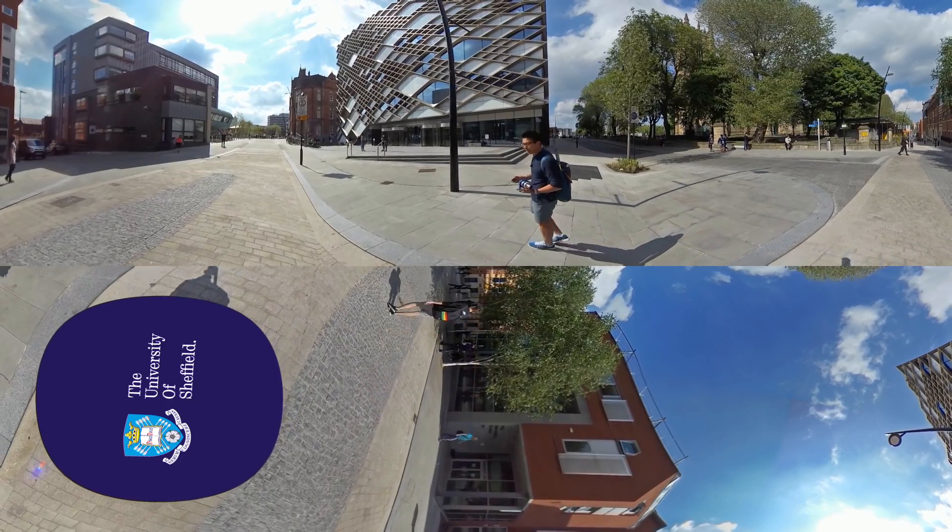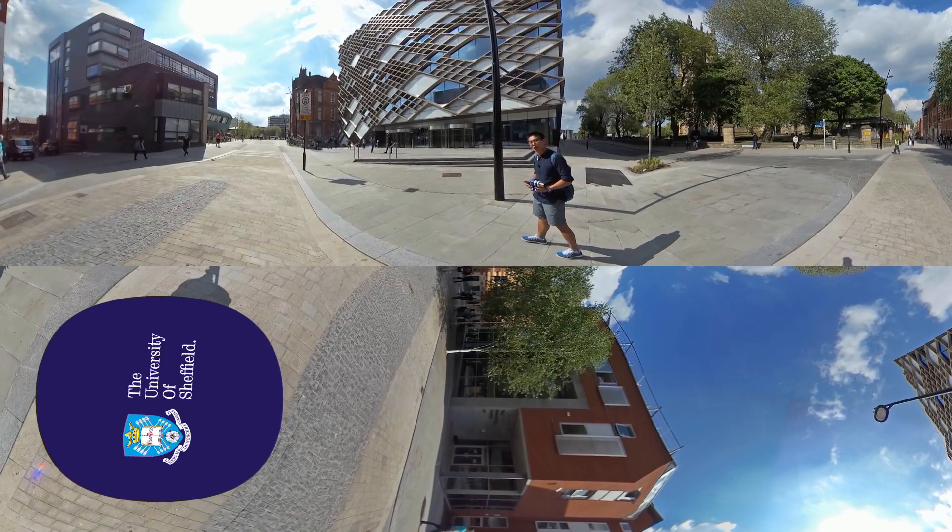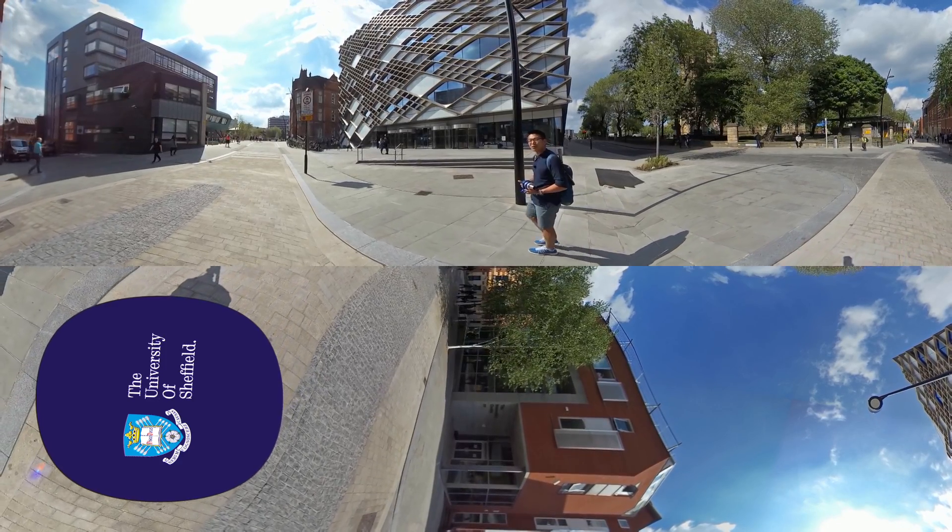You can turn a corner in this building and stumble across everything from wind tunnels and robots to jet engines and lasers. So come on in, have a look around and meet my friends and my teachers too.